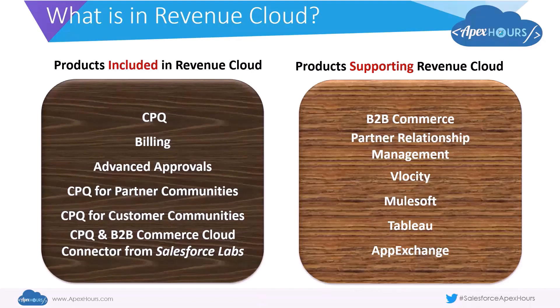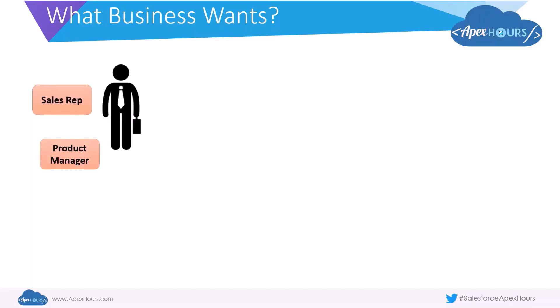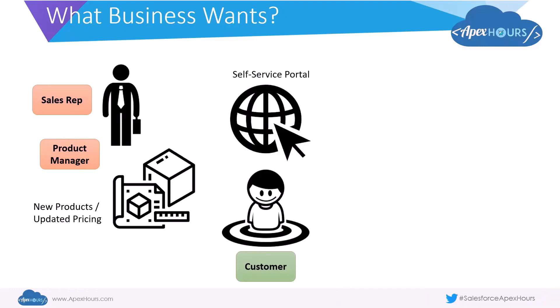Let's look at this from a business perspective and see how these products overlay on business processes. In today's world, consider a company where a sales rep is selling to a customer — they work closely with the product manager. As you work with customers and sell products there may be different changes or additions to the SKUs you want to make to better support customers, such as new SKUs being introduced or updated pricing. The customer themselves may want to see all these changes in their self-service portal, so the goal is to have one master space where the customer can see these in real time.